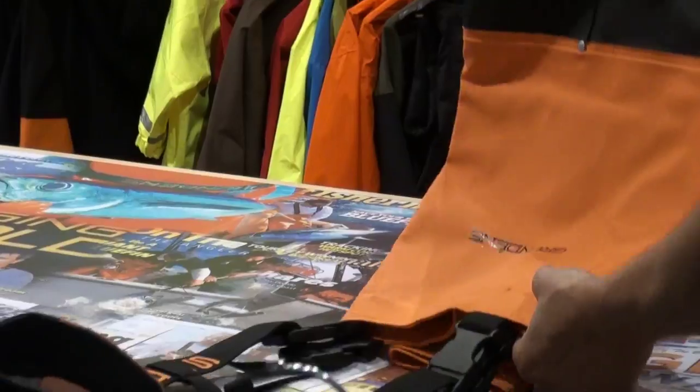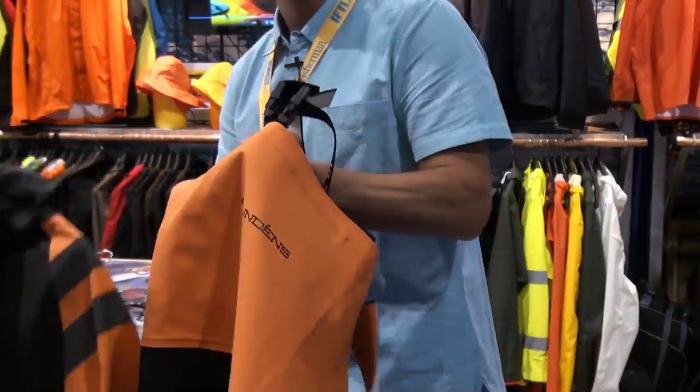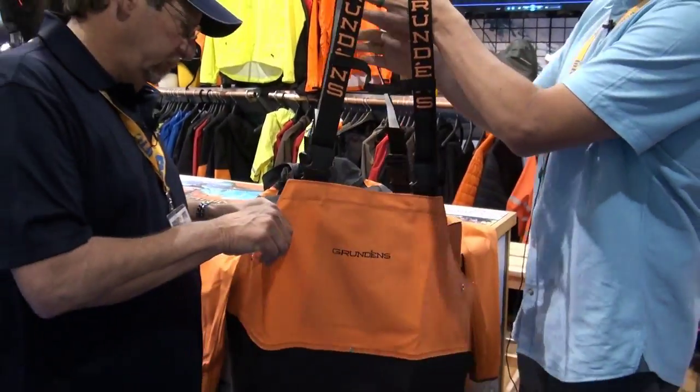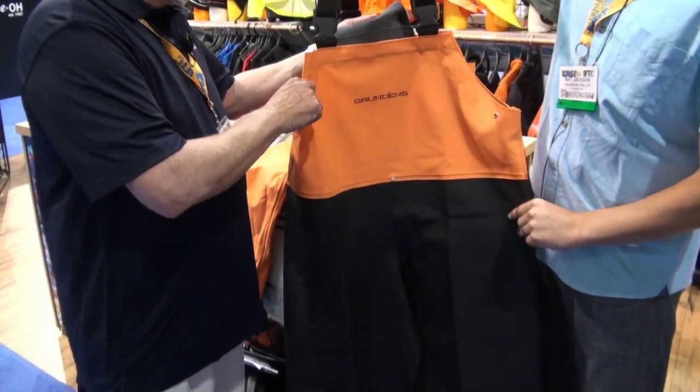And then this is the bib that accommodates it. This is a new bib for us, modeled after our traditional Hercules bib. Again, made out of the same material as the top and kind of a new styling.